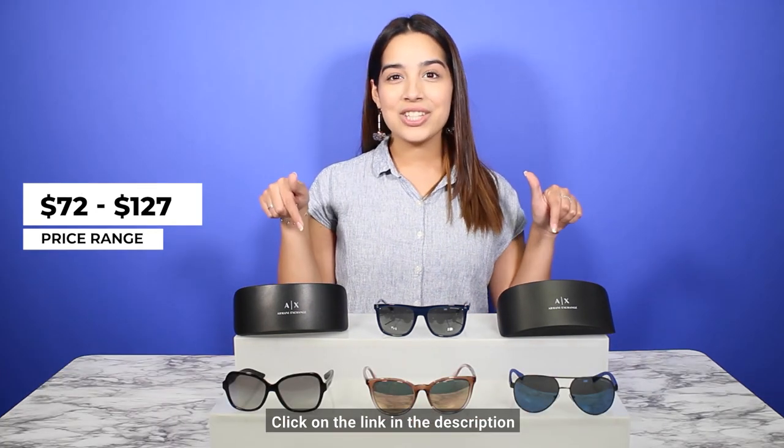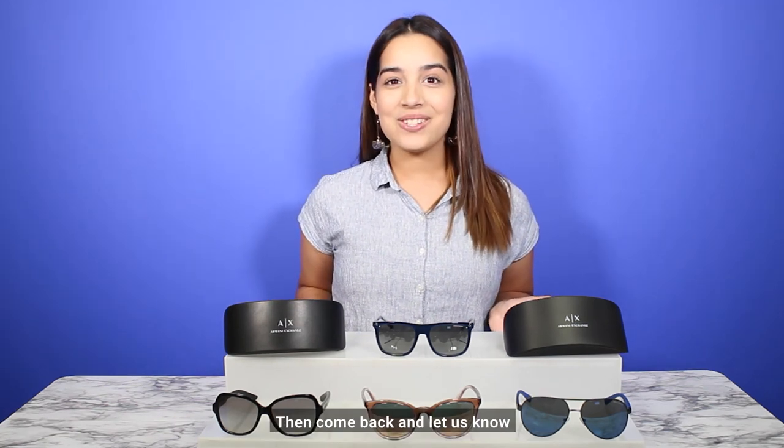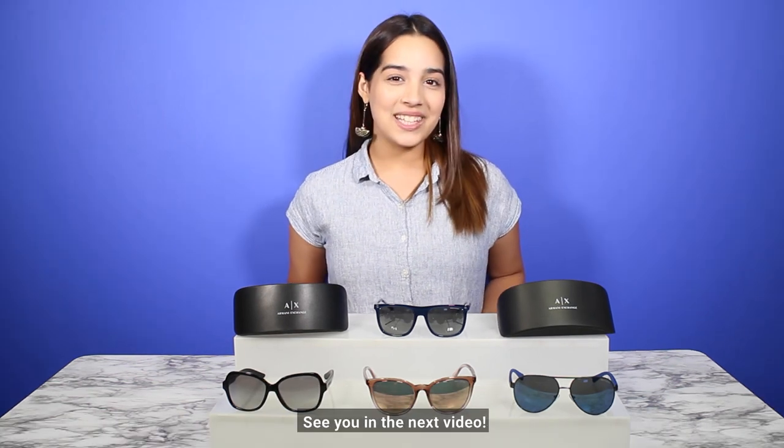Click on the link in the description to shop for your pair of sunglasses today, then come back and let us know what pair of sunglasses you chose and why. See you in the next video!